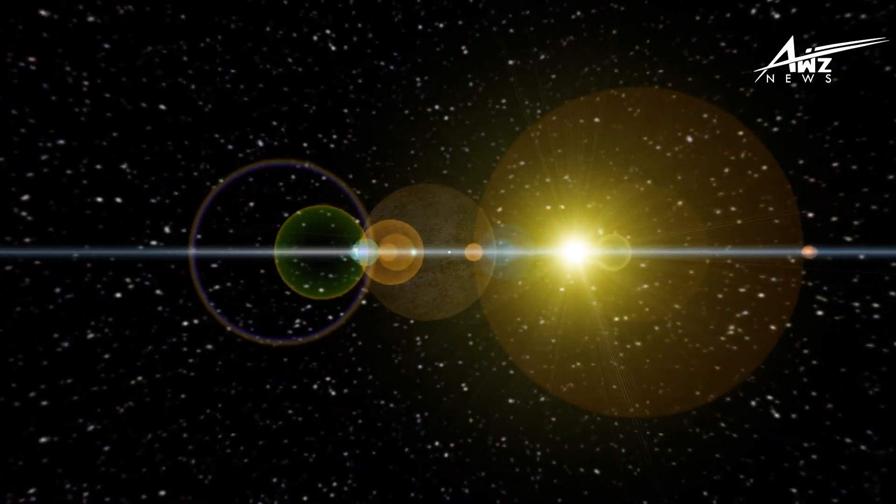What is even more remarkable is that our Sun is practically at the center of this bubble. Are we really living in a huge bubble, and how does our solar system actually work?